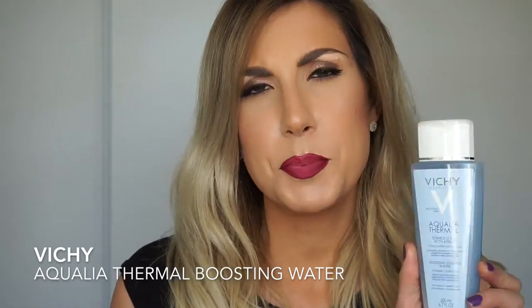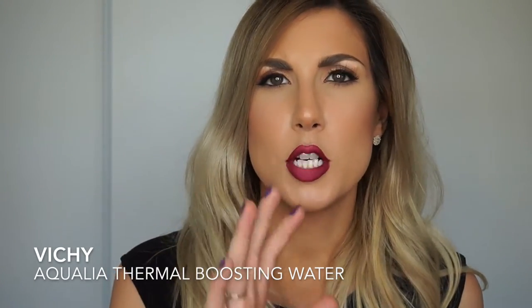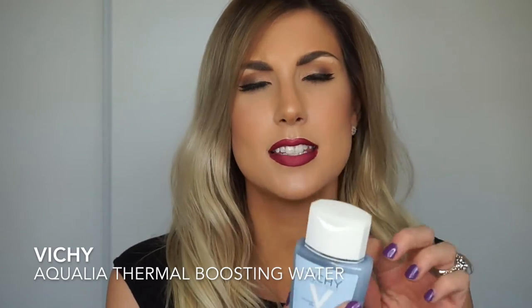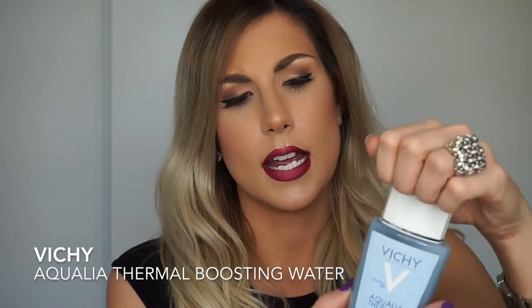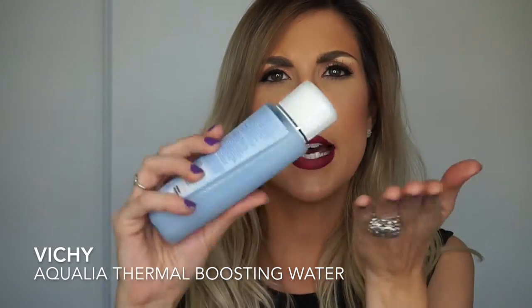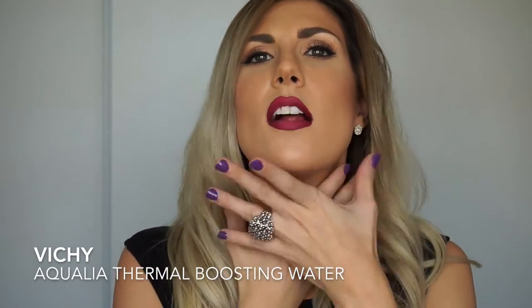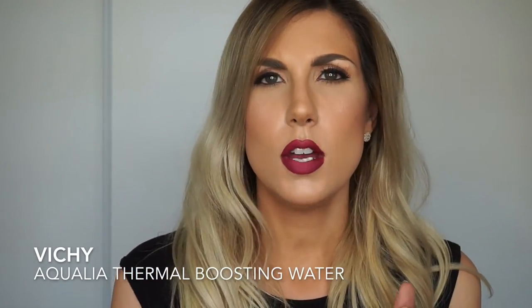When I first used it I put it on a cotton pad like a toner, but the problem is that wastes so much product. This is not quite a liquid — it's kind of in between a liquid and a serum, like a watered-down serum. So you want to put a tiny bit in your hand and work it into your face and down your neck. This is the bomb.com.